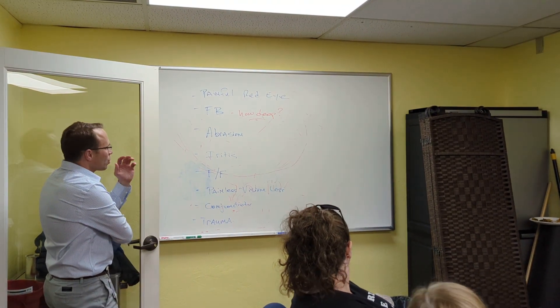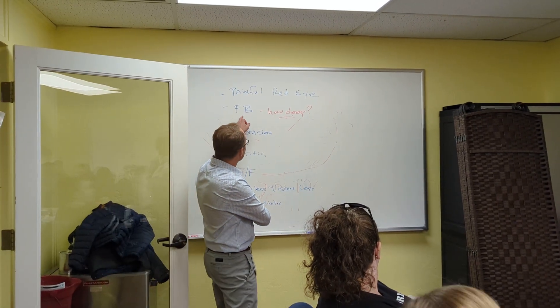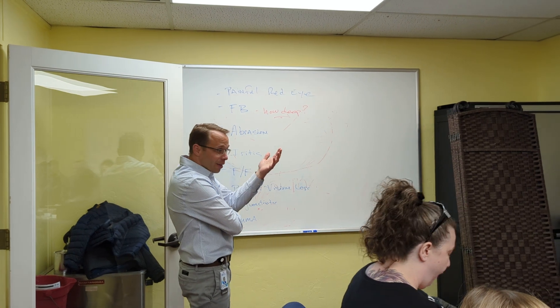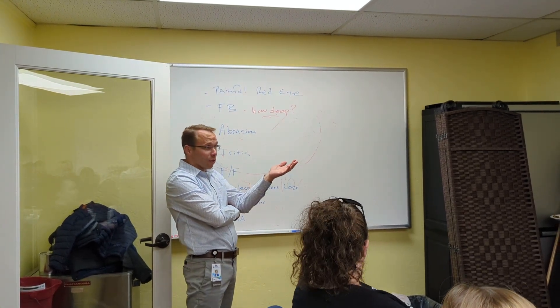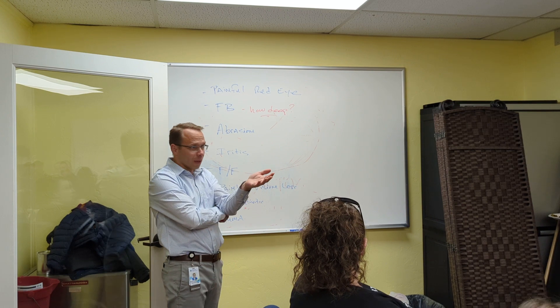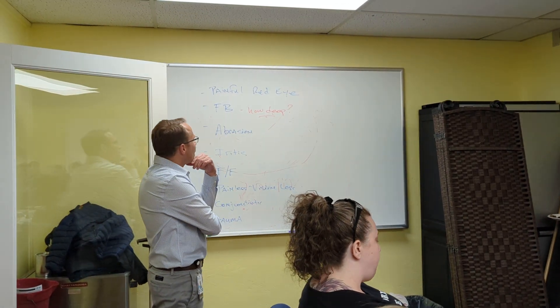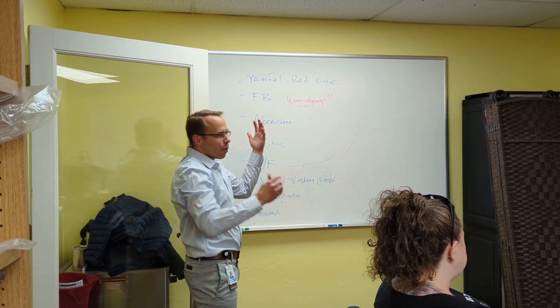Let's talk about foreign body to start kicking this off the list. So common, right? So common. You probably see it more than we do, because patients don't always come to us — they come to urgent care or the ER most of the time with their foreign body. What's your approach?